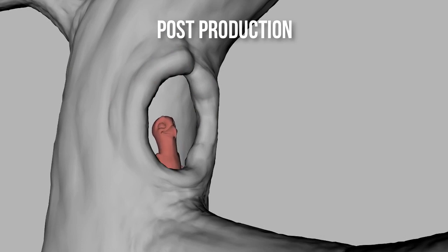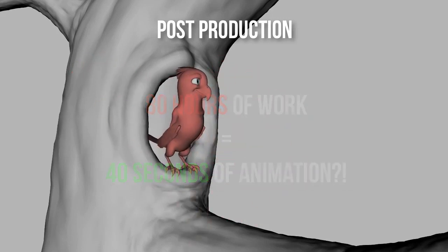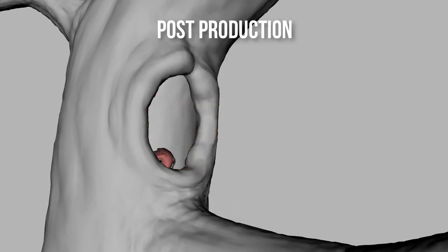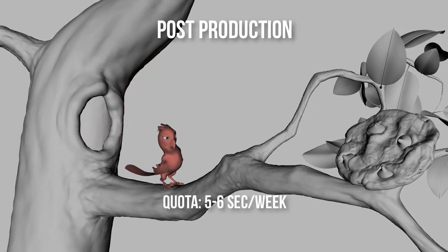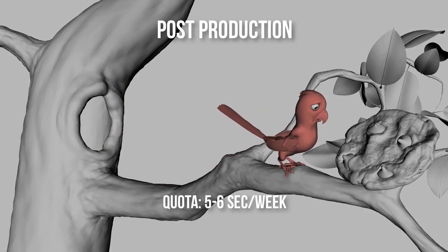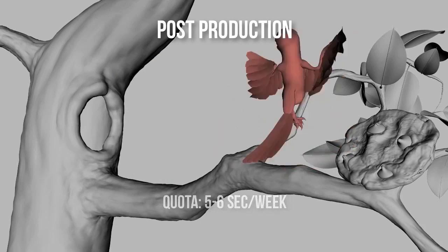After about 80 hours of working, we finally have a finished, polished animation of about 40 whole seconds. Needless to say, animation requires a lot of input time for a short length of output. At the studio where I used to work, we were producing our first feature film, and the animators had a quota of 5 to 6 seconds per week for main characters. And they were the ones always working overtime just to achieve 5 to 6 seconds. Man, that still blows my mind.